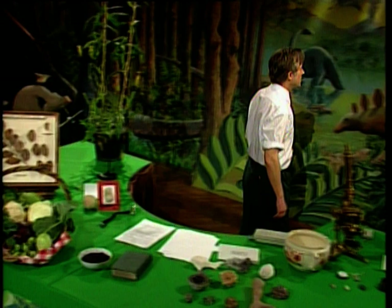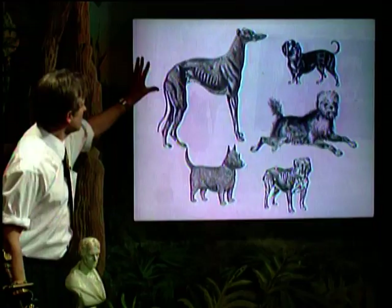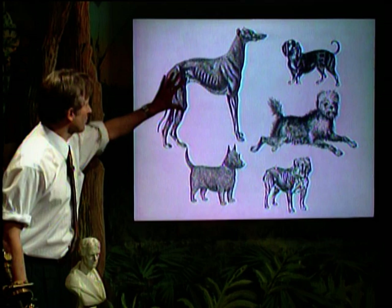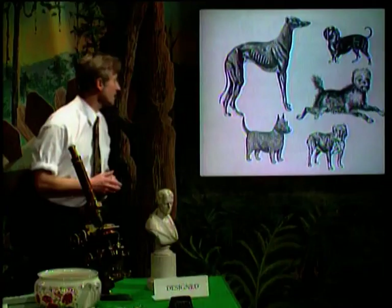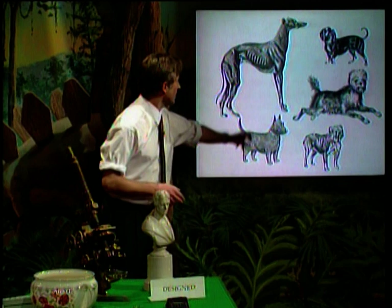All the breeds of domestic dogs have been bred from the same common ancestor — namely, a wolf. Those dogs look terribly different; you'd never think they were members of the same species, but they all in fact come from the same species — a wolf. So how do we get from a wolf to something like that? What is this artificial selection, this selective breeding?